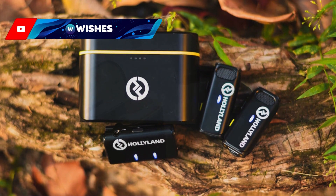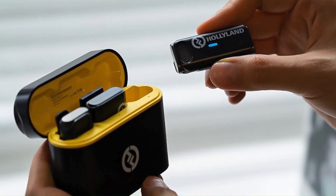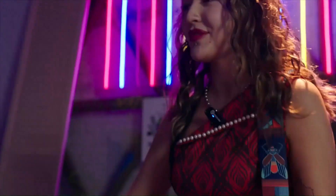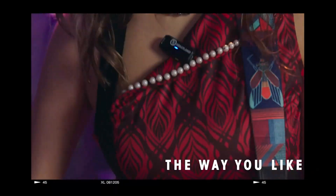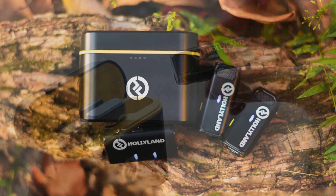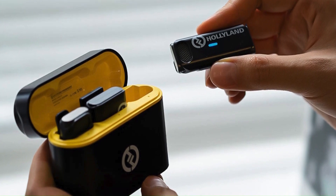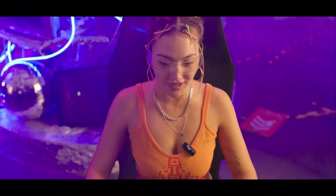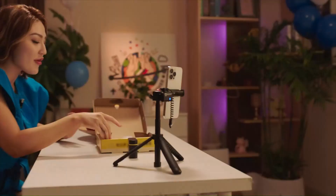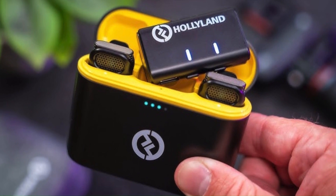The system operates on a reliable 2.4GHz frequency band, ensuring a stable connection with minimal interference, and the battery life is commendable, providing up to 8 hours of continuous use. Its compact design makes the Lark M1 Duo extremely portable and easy to carry around, fitting easily into any gear bag. The microphones are lightweight yet durable, with a sleek design that looks professional without being intrusive. Setup is straightforward even for beginners, with intuitive controls that allow for quick adjustments on the fly. Whether you're shooting on a DSLR, mirrorless camera, or even a smartphone, the Hollyland Lark M1 Duo adapts seamlessly, making it a versatile choice for various recording setups.